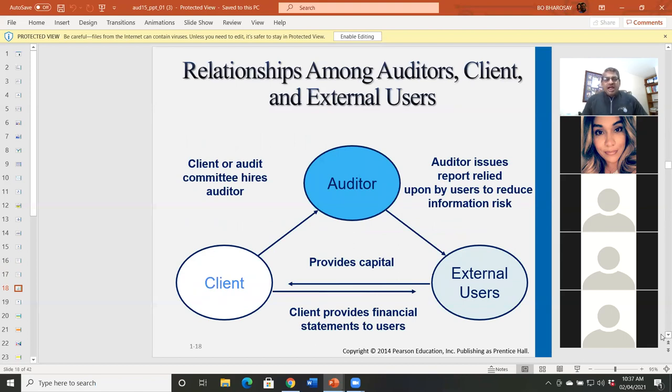Relationship among auditor, client, and external users. The client hires the auditor to audit the financial statement. Those financial statements are provided to shareholders, banks, and creditors to give them assurance that the financial statement reflects what actually happened at the entity. Those investors, shareholders, and creditors will either invest money in the organization or lend money to the organization.